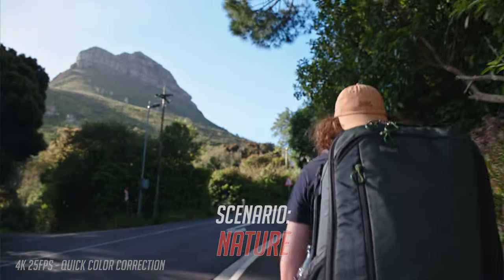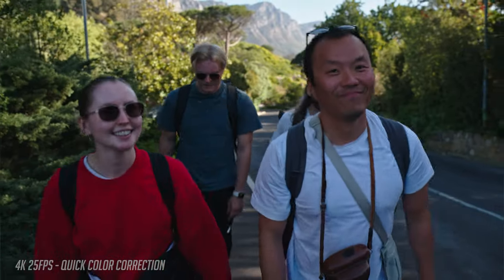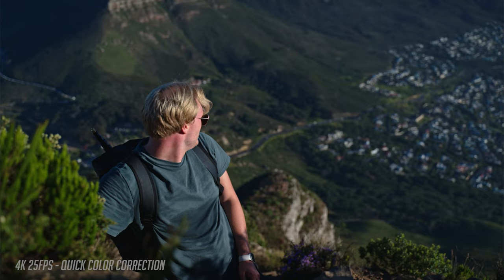Here we are climbing a mountain. I wanted to easily climb it with the team and shoot good shots without delaying the group. I'm using the 28-75mm lens with aperture 2.8 to quickly vary the shots from wide-angle landscape shots to close-ups.